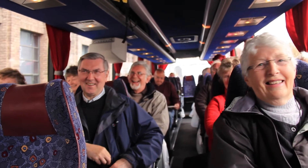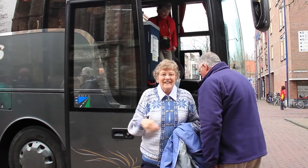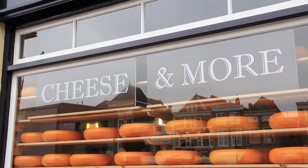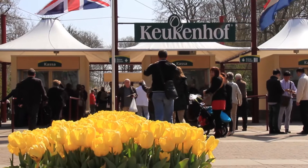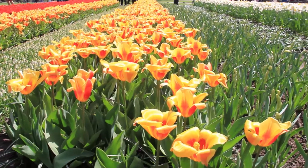Excursions are by coach, meaning you don't have to drive in convoy and can sit back and relax as we take you to each destination. On the tour you'll visit some great traditional Dutch attractions such as a cheese farm, a windmill, and a clog maker's. One of the most popular trips is a visit to Keukenhof Gardens to see the fantastic spring flower displays in bloom.